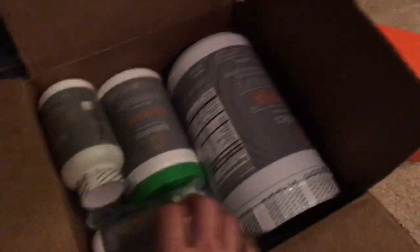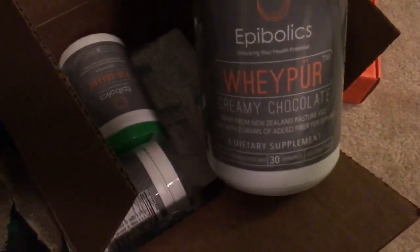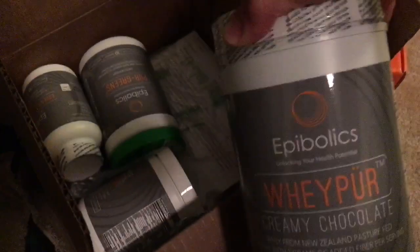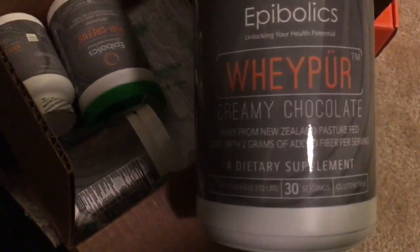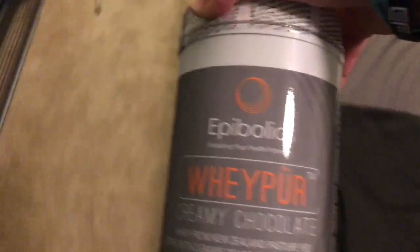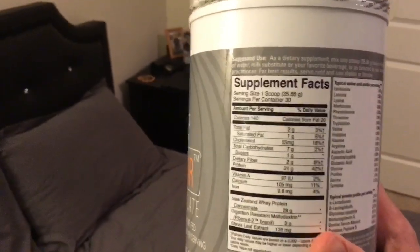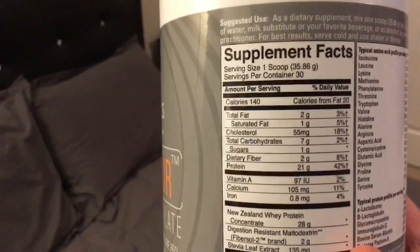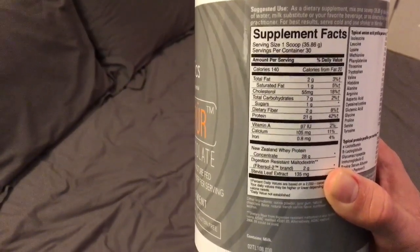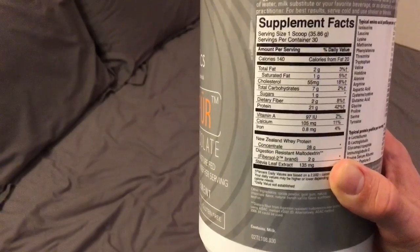So this company, Epibolics, has sent me a box of nifty goodies, and among some vitamins and supplements is this Whey Pure — a creamy chocolate whey from New Zealand pasture-fed cows with two grams of added fiber per serving. They're a relatively new company and I've read a lot of their literature; they're very science-driven and medically oriented, so I like the due diligence they're doing on their products. The macros: one scoop is 140 calories, 2 grams fat, 7 grams of carbs, and 21 grams of protein.